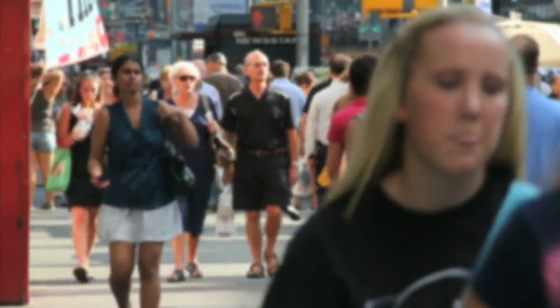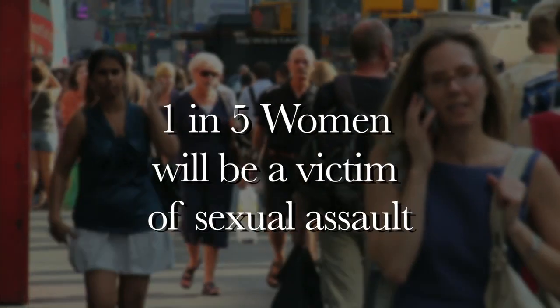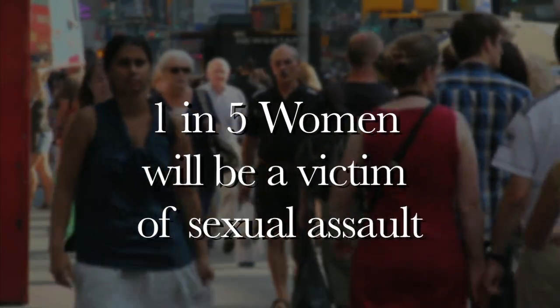Sexual assault, including rape, is an extremely important public health problem in the United States. We know that nearly one in five women will be raped in her lifetime.